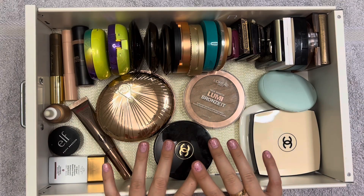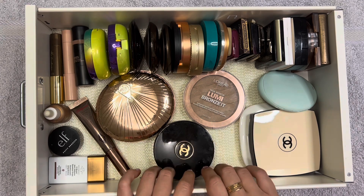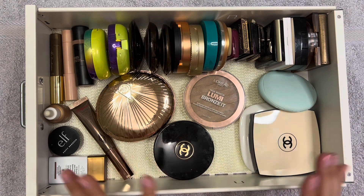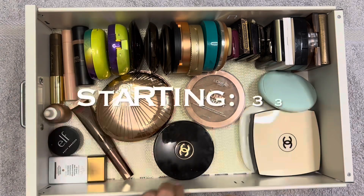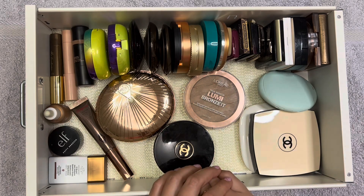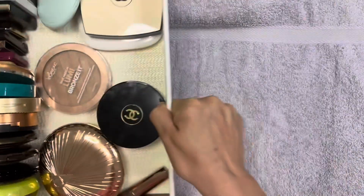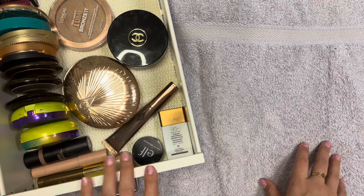Let's jump into me decluttering my bronzers and blushes. Here are the bronzers. I don't know if we're going to be as successful as we were with the lipstick declutter, but we're going to try our best. I got rid of some last time not too long ago. We are starting with 33 bronzers, so let's just get started.